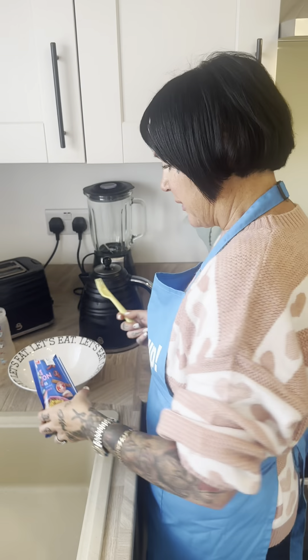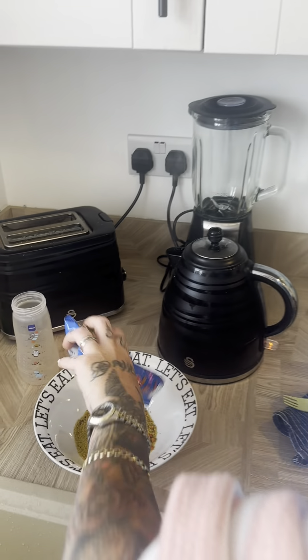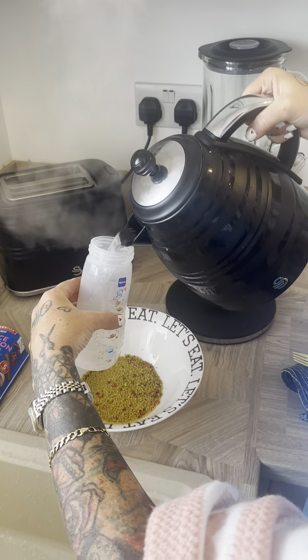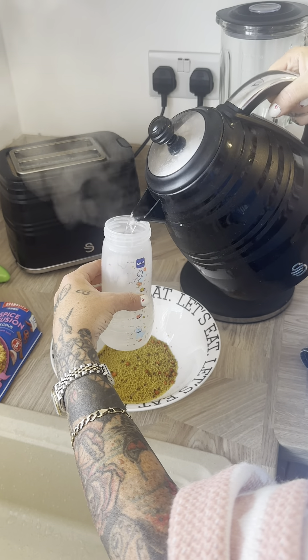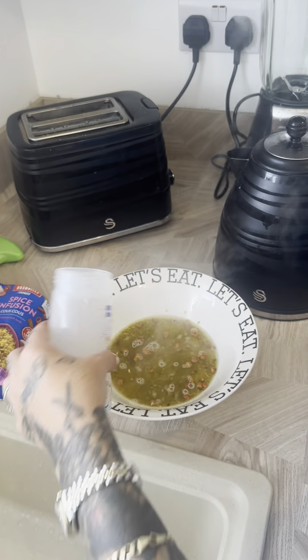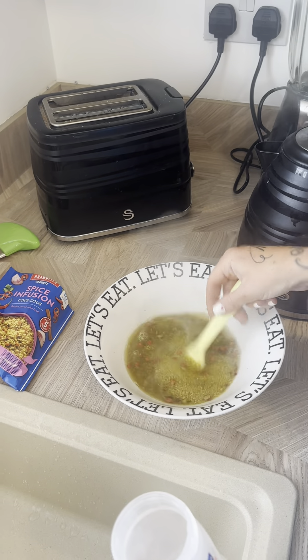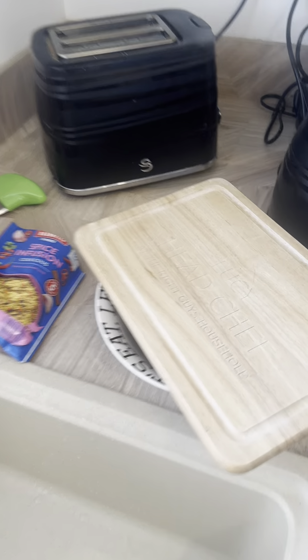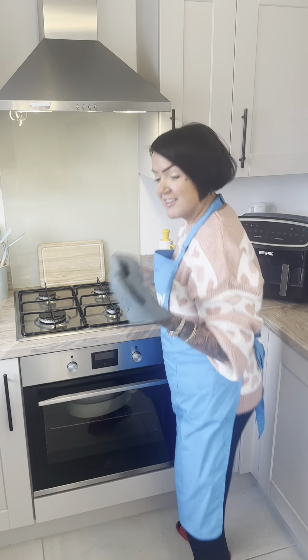While that's got about 5 minutes left, I'm just going to make up the couscous. You just add it to 160ml of hot water, add that in, fluff it up, and put a lid on top of it. And that's finally ready to get out.